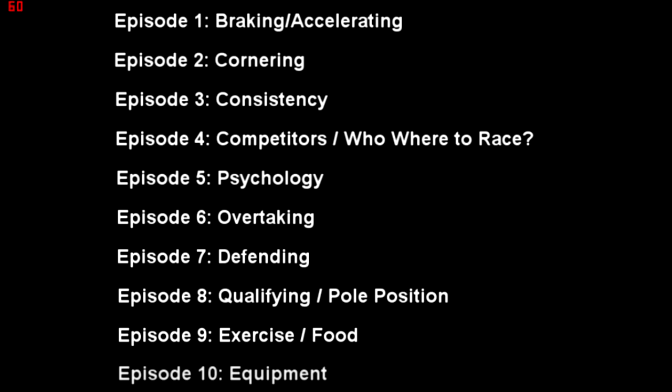Episode 5 is psychology, which is a follow-on from who you're racing and actual racing — how certain things can affect you just with the mind. That is a big effect, so it should be quite a detailed episode. Episodes 6 and 7 are overtaking and defending, which obviously lead on from that.